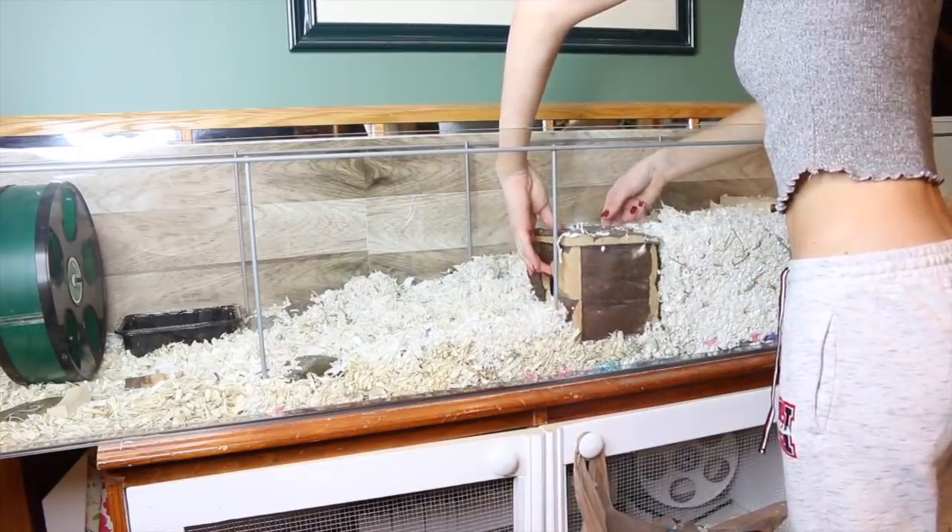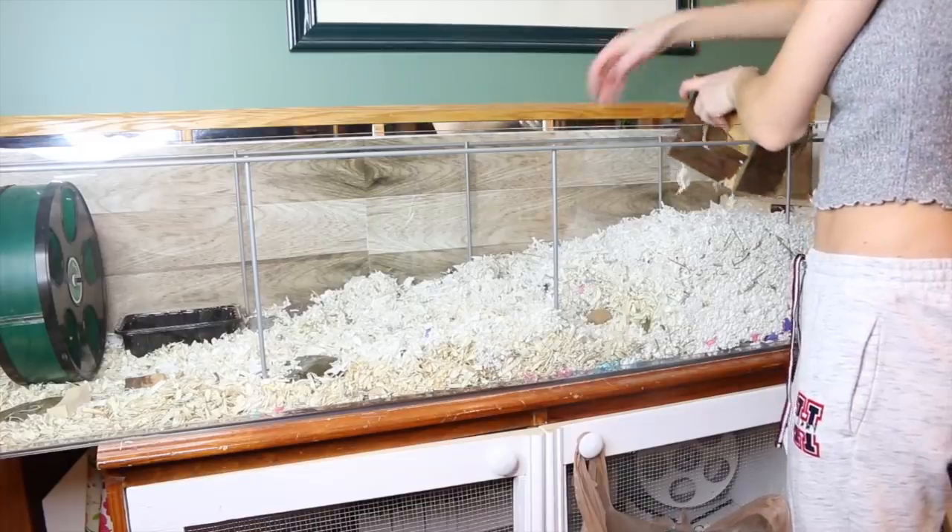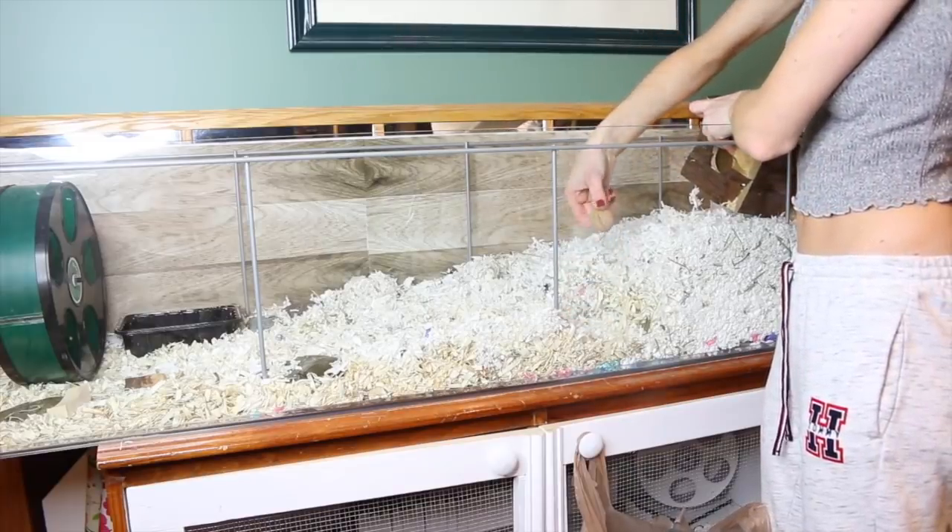I also wanted to show you — when I lifted up this house there was a little surprise walnut for me from Bumble.